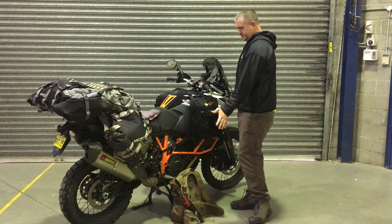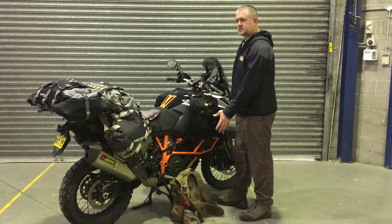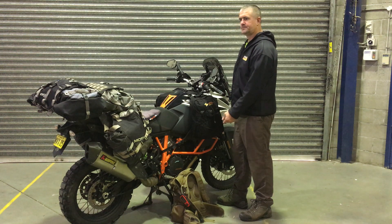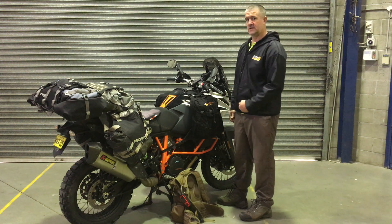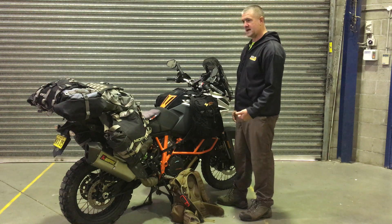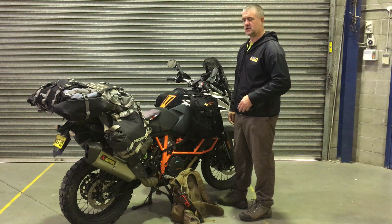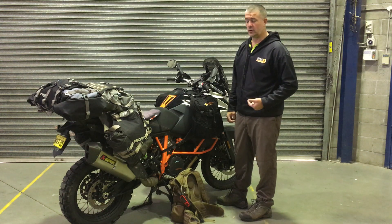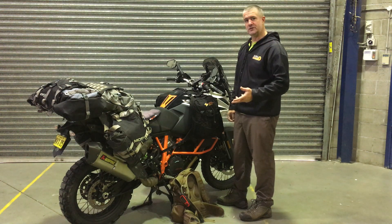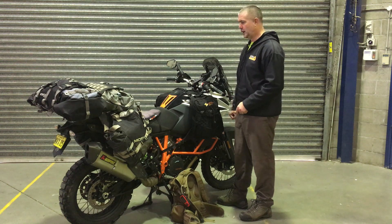In the clothing department I've got three pairs of undies, three pairs of socks, three shirts, a towel, shoes, two long-sleeve shirts in case it gets cold at night, a rain jacket — a Gore-Tex rain jacket so it's nice and light — and a down jacket because it does get cold out there. Hot during the day, pretty cold at night.